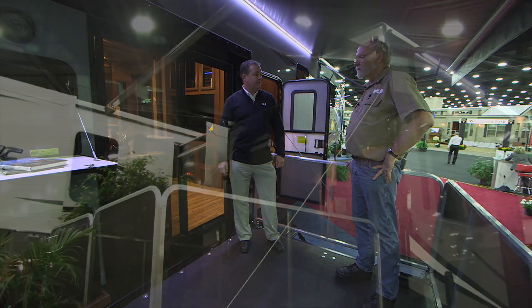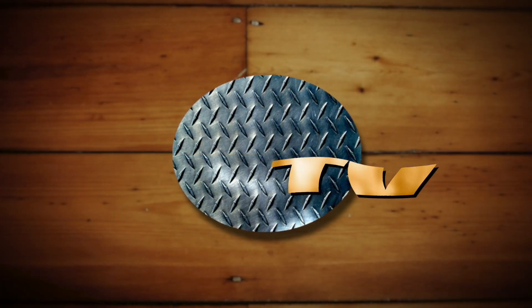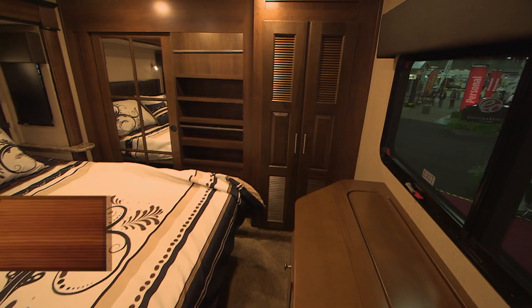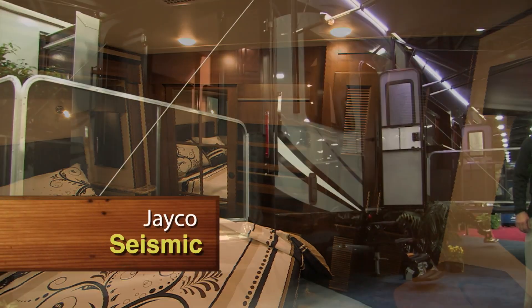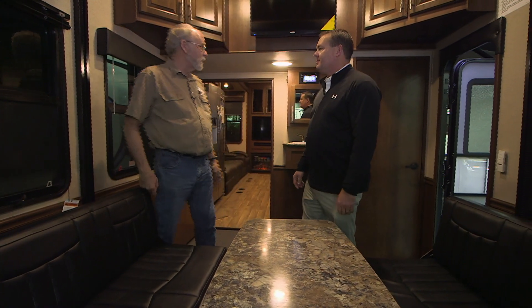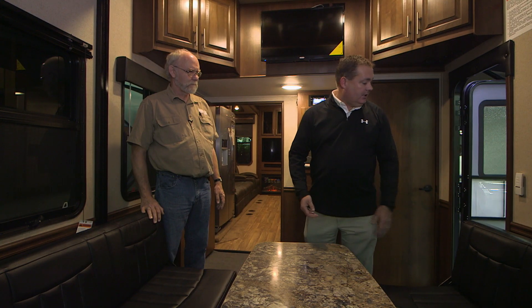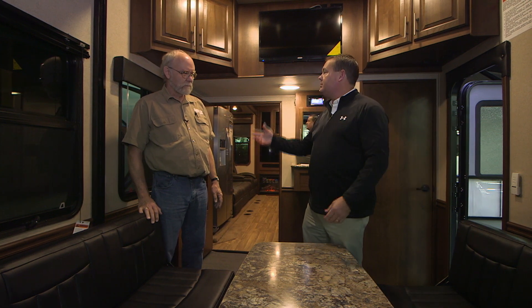Now let's check out the garage. This looks as far away from what you'd imagine in a toy hauler as possible - the goal is residential throughout. Instead of diamond plate paneling, it's just an extension of the living room, with chair rail, oversized windows, plenty of storage, and another 32-inch LED TV. You can never have too many TVs - four standard.